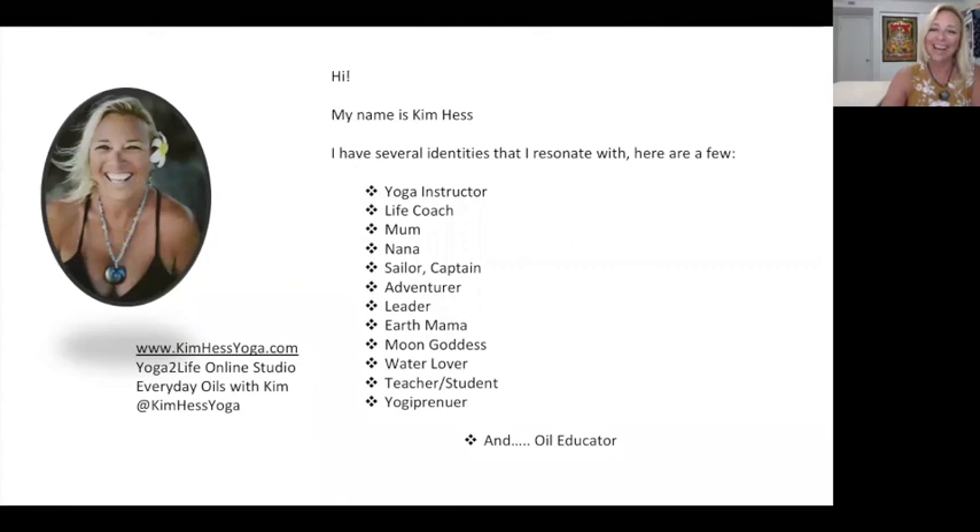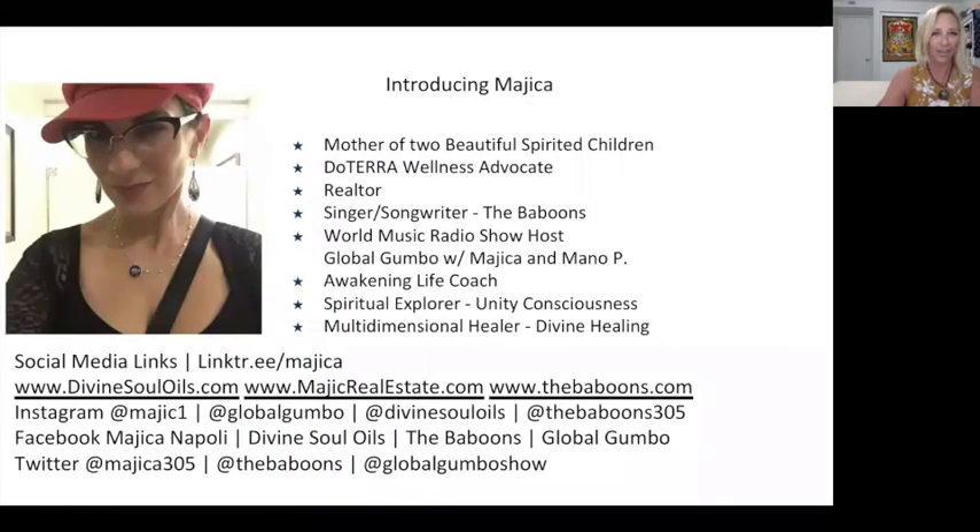My name is Kim Hess. I have several identities I resonate with: yoga instructor, life coach, mom, nana, sailor, captain — I used to run charters in the Keys and I miss that very much — adventure leader, earth mama, moon goddess, water lover, teacher and student, which I see as two sides to the same coin, yogipreneur and oil educator. I'd like to introduce my friend Mahika, and she will go ahead and introduce herself.